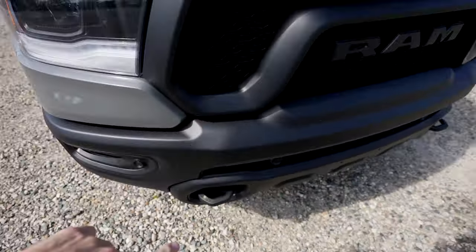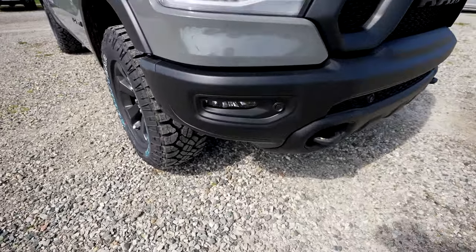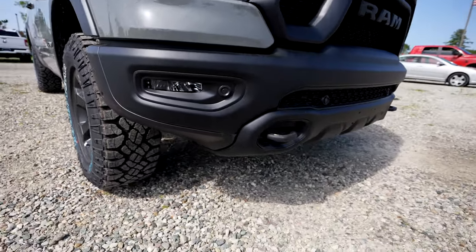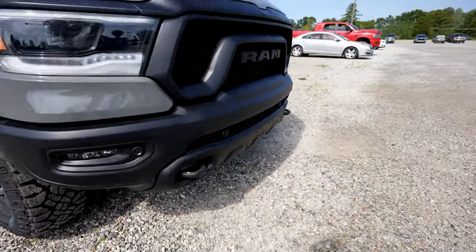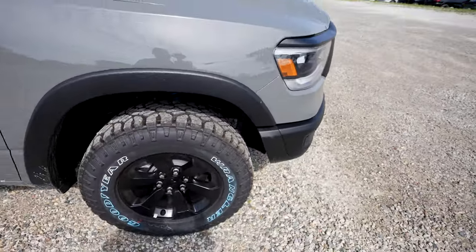Front and rear bumpers are powder coated black. Parking sensors are integrated into the middle portion of the bumper, as well as your cross path detection sensors. Powder coated tow recovery hooks up front as well. Beautiful black matched fender flares.